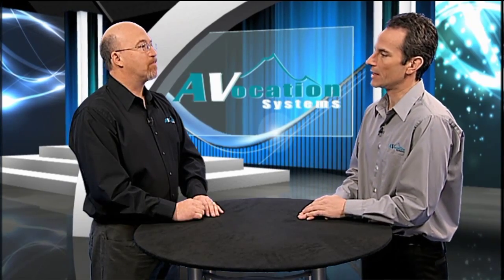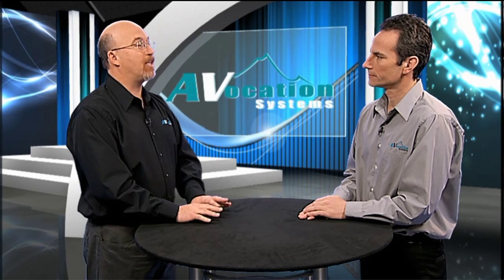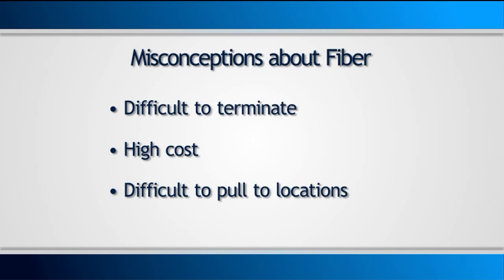Very interesting. So this would lead me to believe that a lot of people are using fiber, which isn't the case. What are the biggest misconceptions about it? Well, the first misconception is that it's very hard to terminate. It's actually very easy and doesn't really take much more time than a CAT6 cable does. The other one is that it's a very high-cost product. In fact, it is just a little bit more expensive than CAT6. And the other one is that it's very difficult to pull in a location, although with current fiber technologies, you can actually wrap it around studs or around pipes without losing the bandwidth of the fiber.